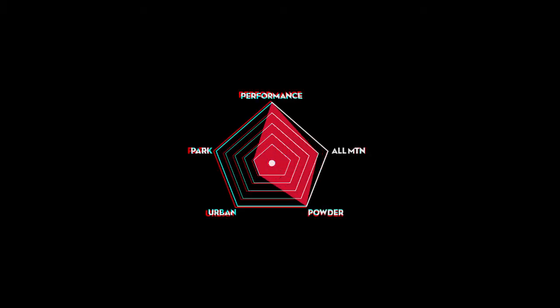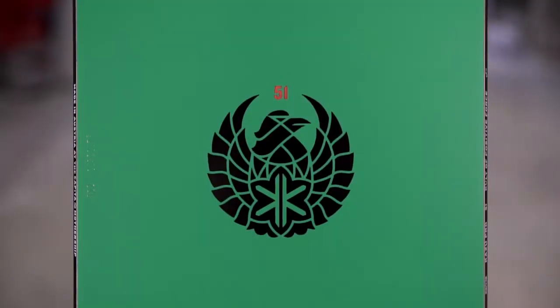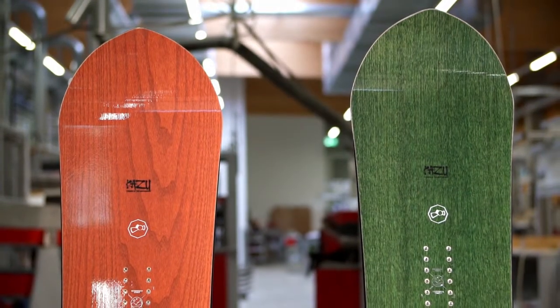While many great powder boards are large and surfy, the Kazoo Pro comes in a compact chassis with a powder nose and a slightly tapered tail.